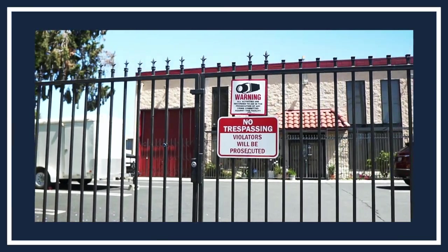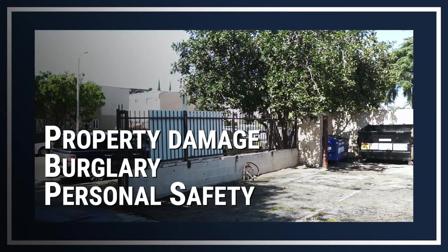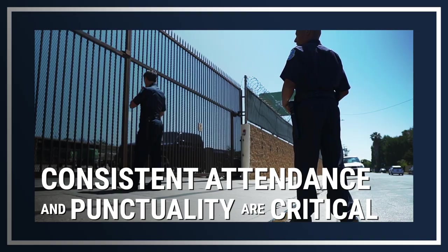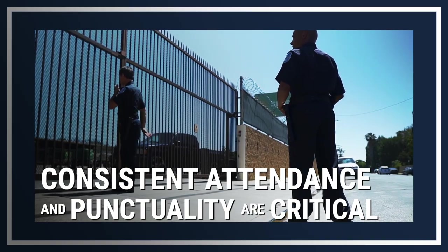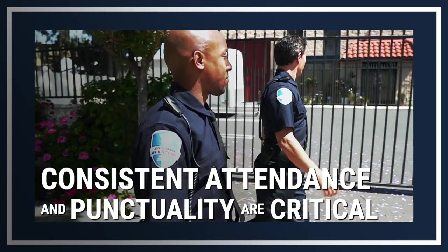Consider this scenario: a client calls to inform ACS that the security officer assigned to guard the entrance of a building did not show up. The absence of a guard could result in property damage, burglary, or personal safety risks. Your consistent attendance and punctuality are critical to our clients, our company, and your co-workers. Not showing up or showing up late places a burden on everyone.